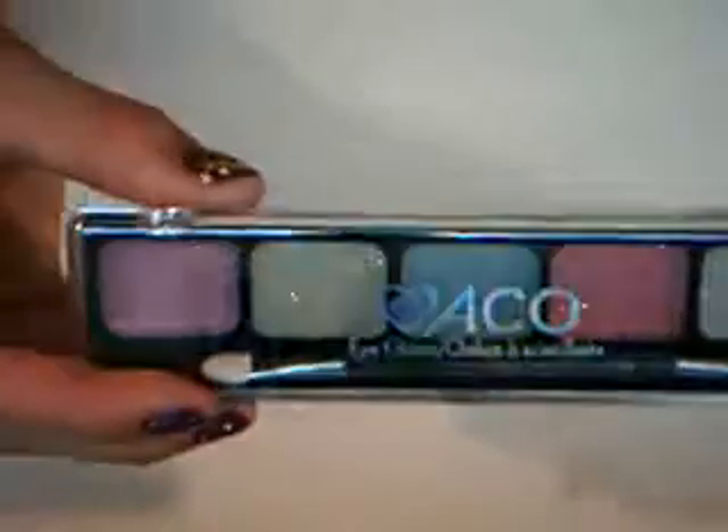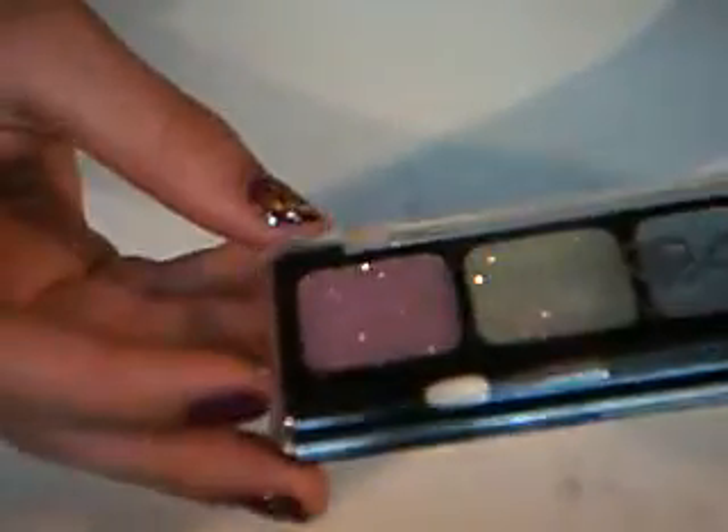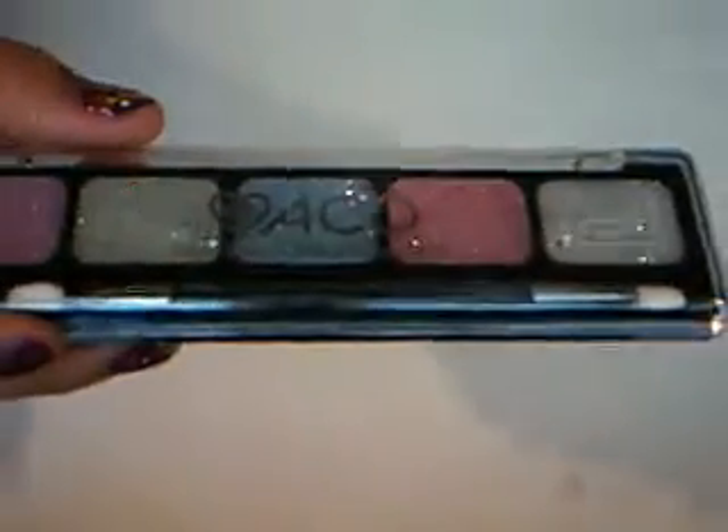This is my favorite one — it has all the sparkly ones and I really, really loved it. I fell in love with these colors, so I just had to get them. There's pink, a light green, a blue, a darker pink, and a white. I'm kind of obsessed with pink. And there's the brush.